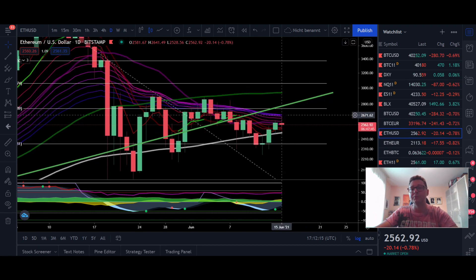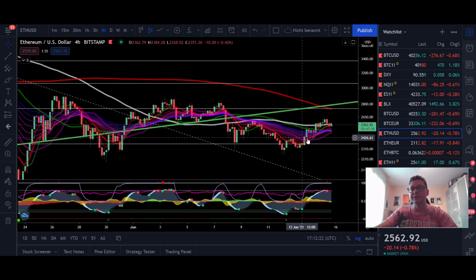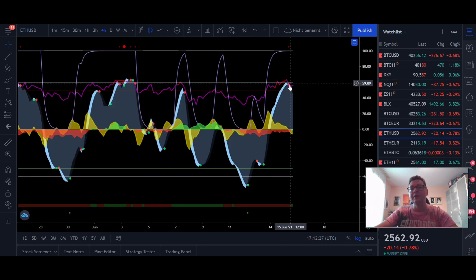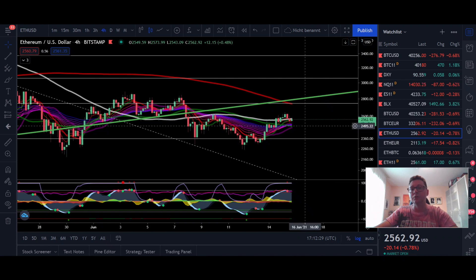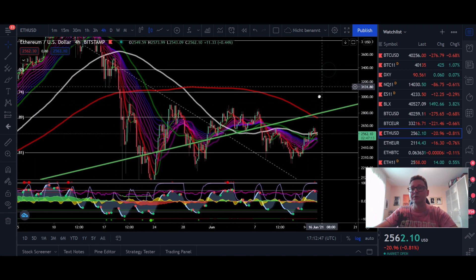If we go over into the Ethereum price action, you can see that we are getting some problems pushing above the EMA ribbons. Currently we're getting resistance here at $2,700, and also in the lower time frames like the four hour you can see we are getting a sell signal which is already confirmed. So also here there is a high chance that we could see another leg down towards $2,400.